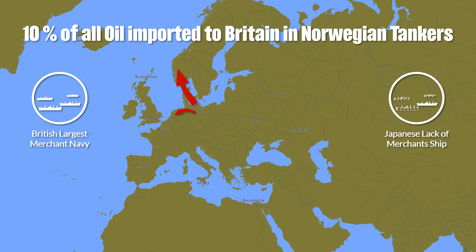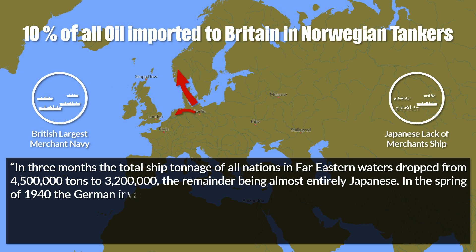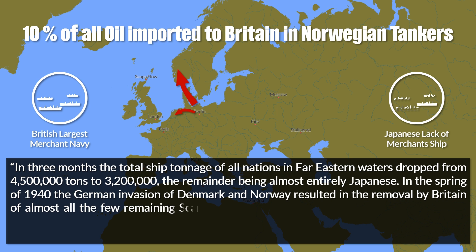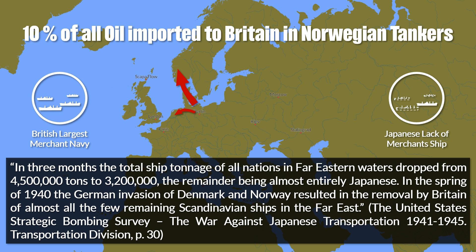Just for 1939, this meant that in three months the total ship tonnage of all nations in the Far Eastern waters dropped from 4,500,000 tons to 3,200,000 tons, the remainder being almost entirely Japanese.